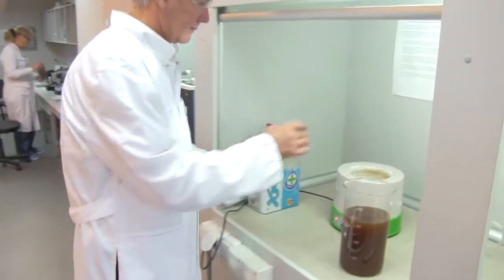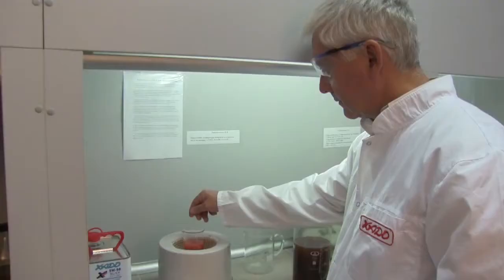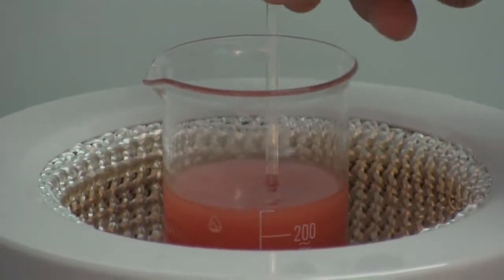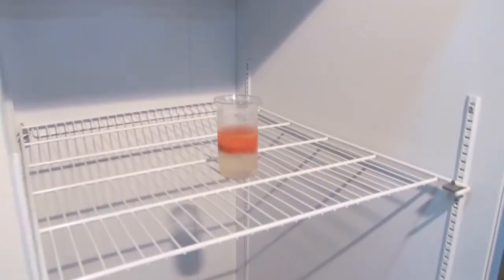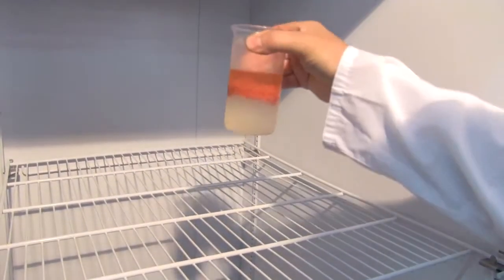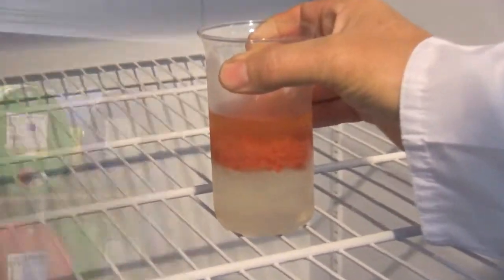Please pay your attention: the compound appearance can change under the influence of high and low temperatures. If warmed or shaken, layers can intermix and the compound looks like a homogeneous substance. Under the influence of low temperatures, the compound, on the contrary, gets thickened and becomes gel-like. But this does not influence its performance, properties, or characteristics.